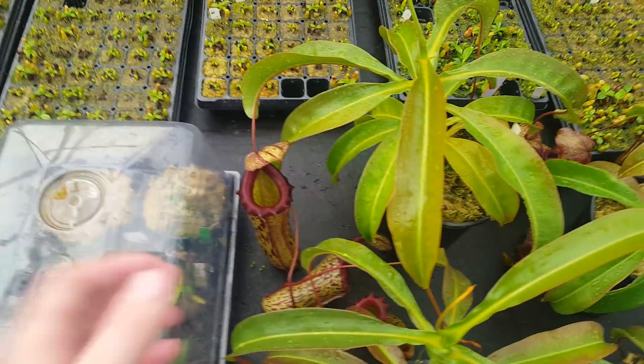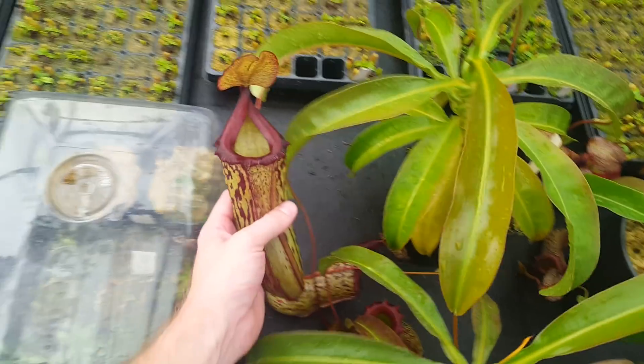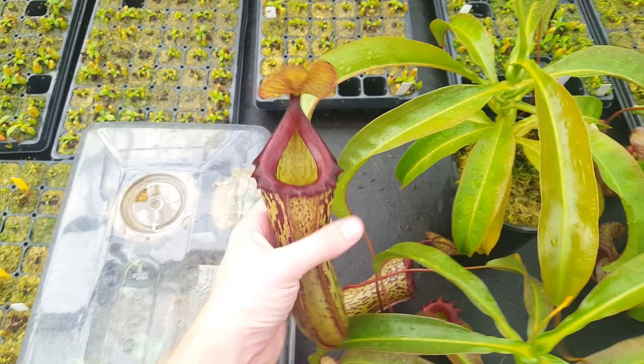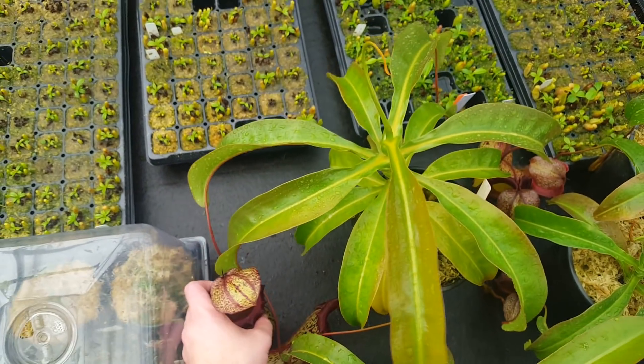This is the first cross we've ever produced, which is Nepenthes Maiden of Victory. That's Maxima by Ventricosa Red, and this plant's about four years old. You can see it's quite large.